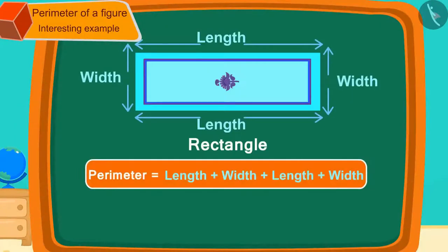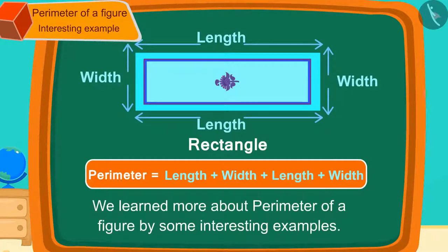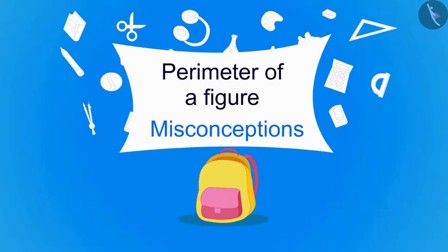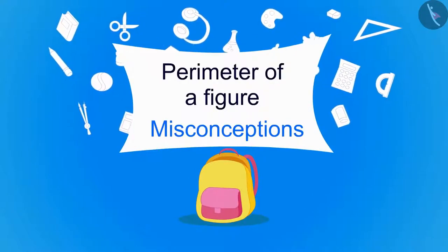In the previous video, we learned more about the perimeter of a figure through some interesting examples. In this video, we will see some of the misconceptions relating to this.